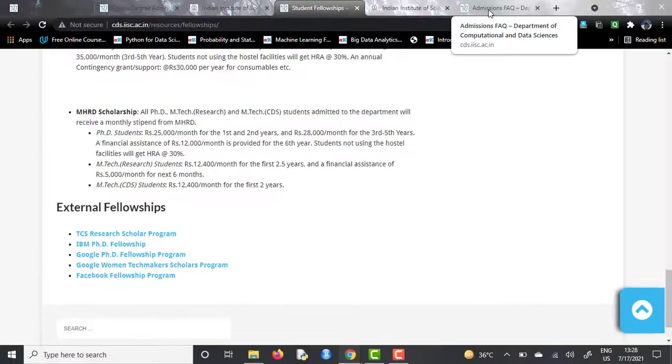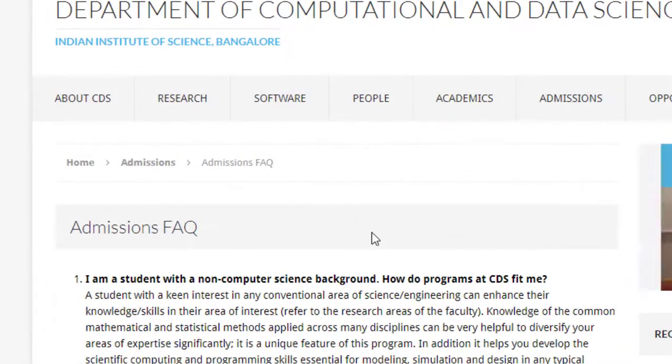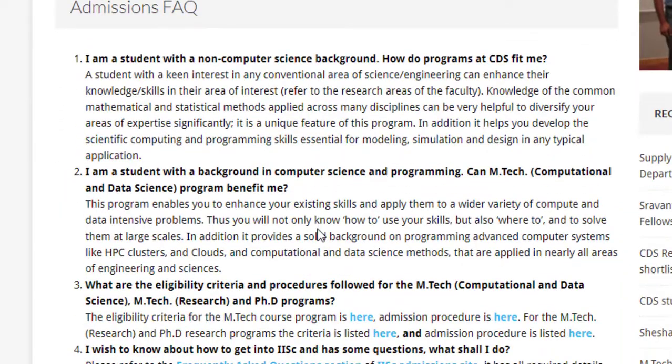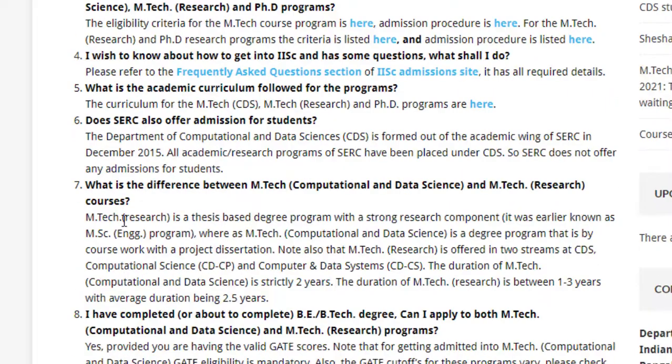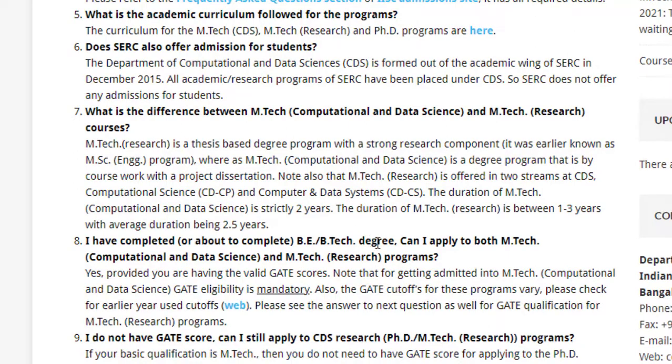Moving to the admissions FAQ — if you have completed a BE or BTech degree, you can apply to both the MTech and MTech research programs provided you have a valid GATE score. GATE eligibility is mandatory for getting admitted into MTech Computational and Data Science, and the GATE cutoff varies.